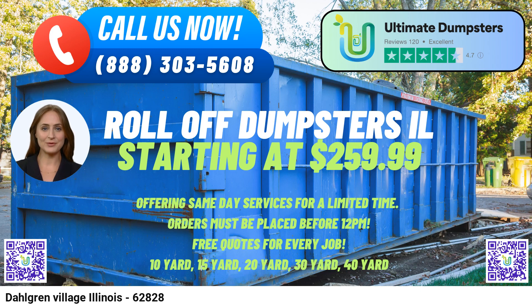Convenient Online Portal: Our user-friendly online portal allows customers to check order statuses, make changes to their orders, and access all necessary information conveniently from any device. Each client is also assigned a dedicated project manager, ensuring personalized attention and seamless coordination throughout the rental process.